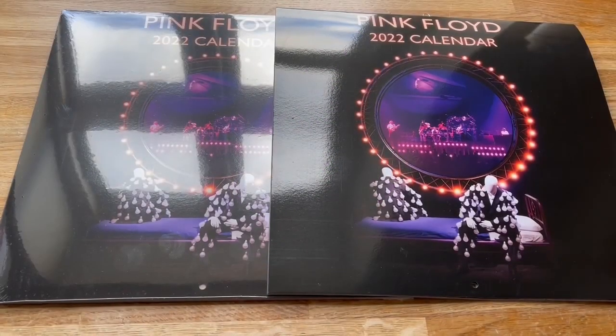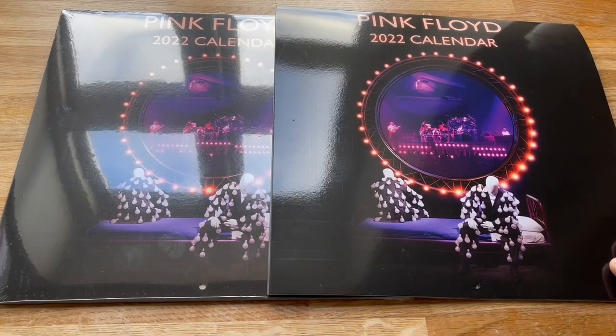Welcome back to the Pink Floyd Collectors YouTube channel. We've got another giveaway — a competition running for a week. This time it's the new Pink Floyd 2022 calendar that takes on the theme of Delicate Sound of Thunder, the reissue artwork.